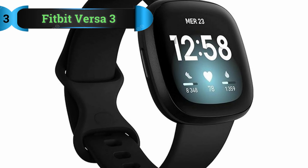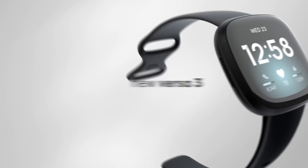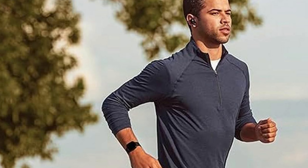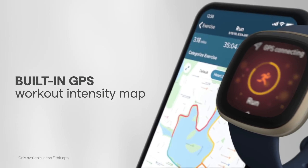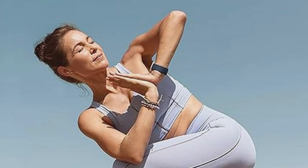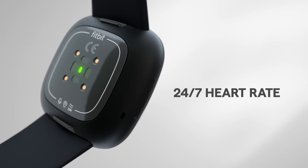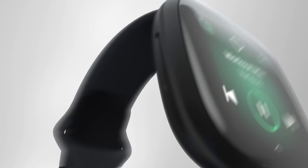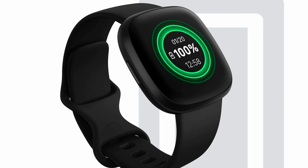Number 3: Fitbit Versa 3. For those seeking advanced fitness and health tracking capabilities without the Apple Watch price tag, the Fitbit Versa 3 and Fitbit Sense emerge as compelling alternatives. Notably, the Fitbit Sense offers ECG tracking, adding an extra layer of health monitoring sophistication. A primary advantage these models boast over the Apple Watch is their comprehensive sleep and fitness data tracking features, coupled with a more affordable price point. In terms of aesthetics, the colors and finishes of both the Fitbit Versa 3 and Fitbit Sense harmonize seamlessly with the design palette of the iPhone 13, ensuring a cohesive visual appeal when paired together.